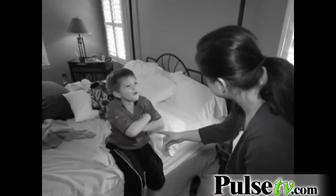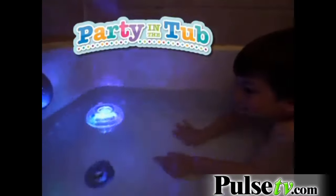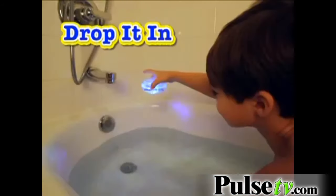Time for a bath! I don't want to! Let's face it, getting your kids in the bathtub can be a real drag. Not anymore. Now kids get to enjoy bath time all the time with the Party in the Tub light. Just turn it on, drop it in, and let the bath time party begin.